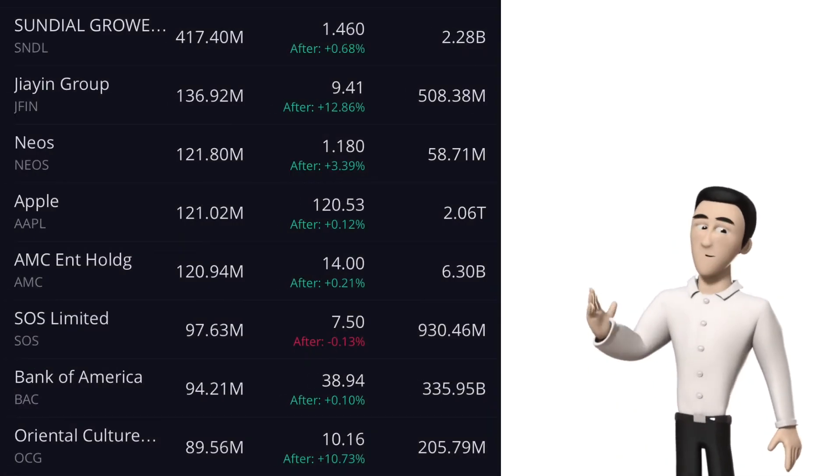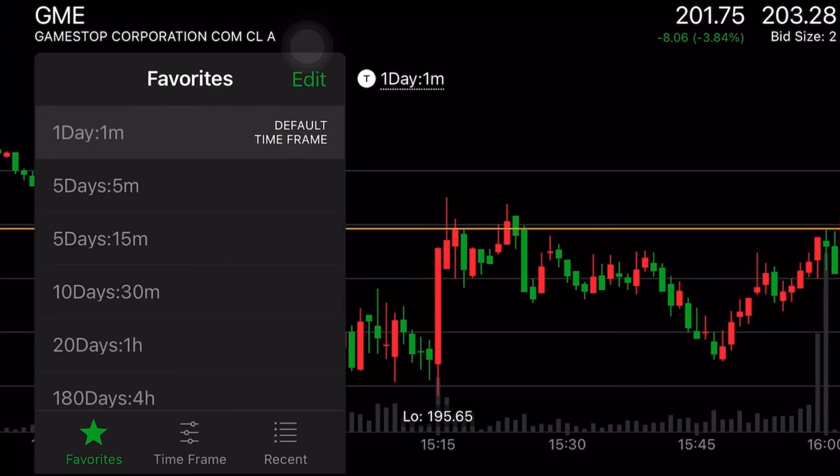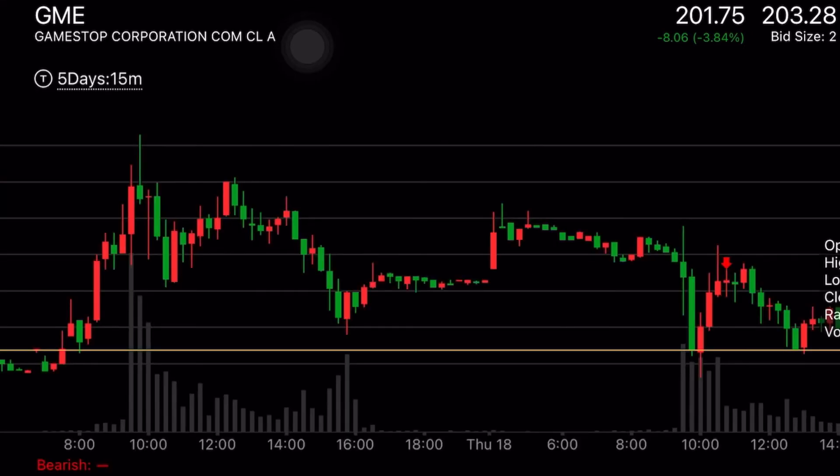Swing traders will often look for opportunities on the daily charts and may watch 1-hour or 15-minute charts to find a precise entry, stop loss, and take profit levels.